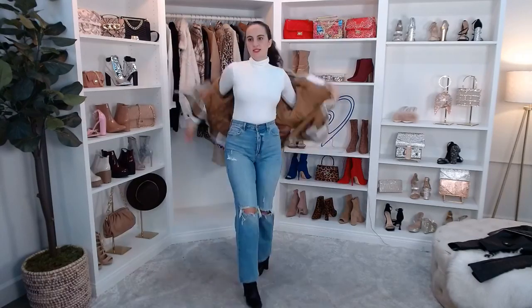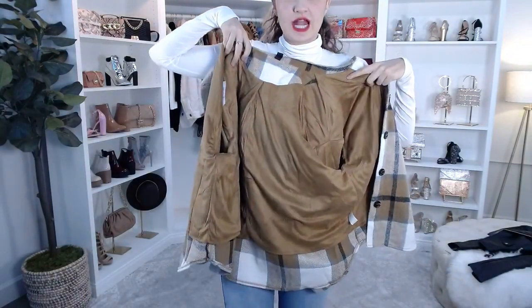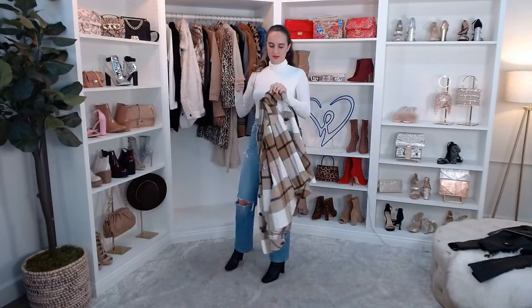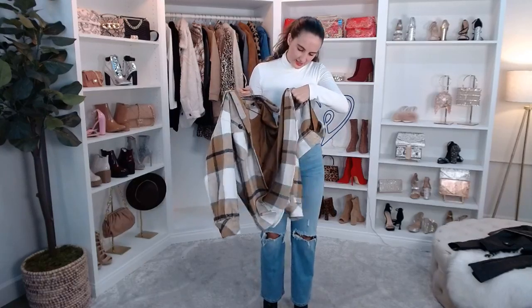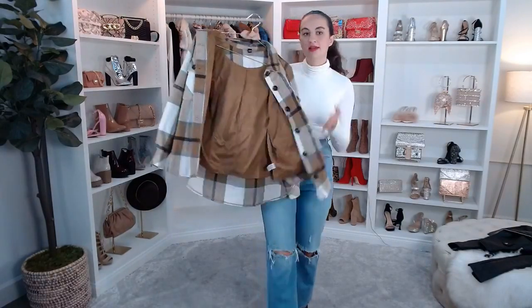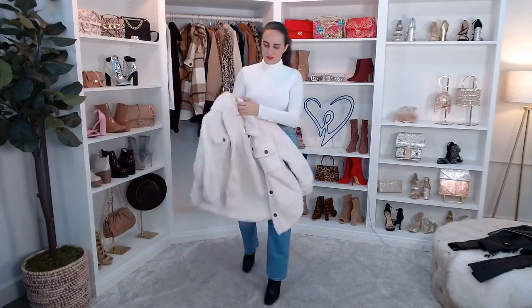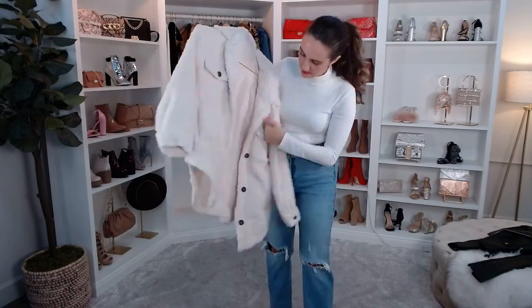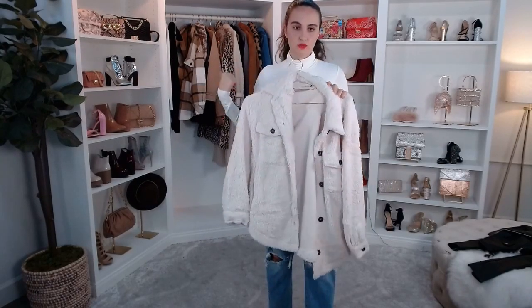I have another flannel kind of jacket — this one has a lining so it's more of a jacket material. Someone's asking if these can go in the washer. Yes! The flannel is machine washable — just hand-wash cold and hang dry, don't put it in the dryer. The Sherpa one you hand-wash as well and hang dry.